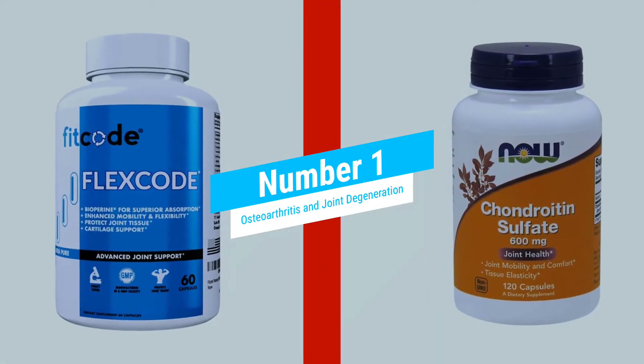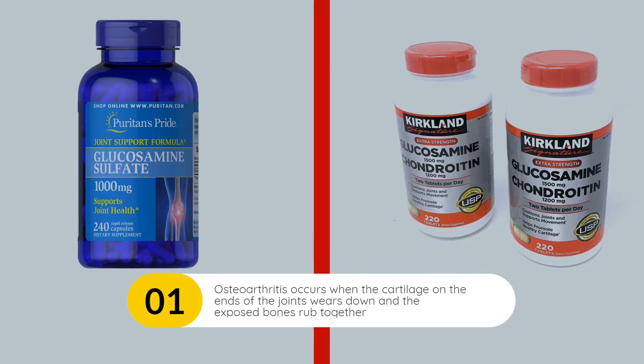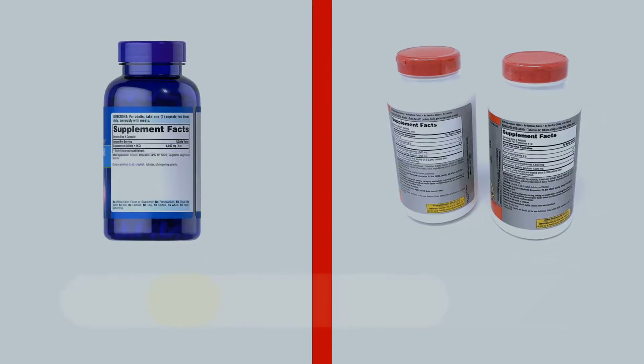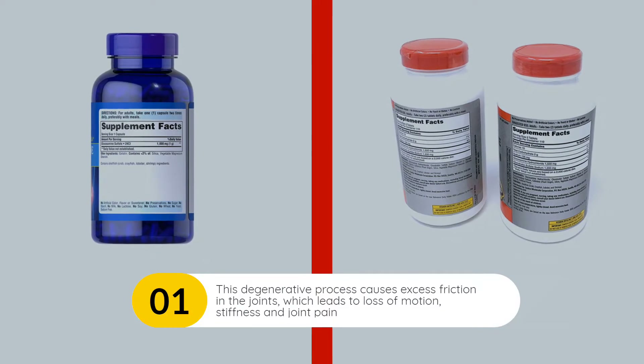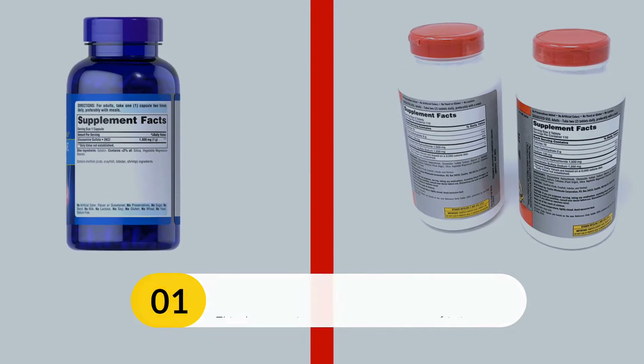Osteoarthritis and Joint Degeneration. Osteoarthritis occurs when the cartilage on the ends of the joints wears down and the exposed bones rub together. This degenerative process causes excess friction in the joints, which leads to loss of motion, stiffness, and joint pain.